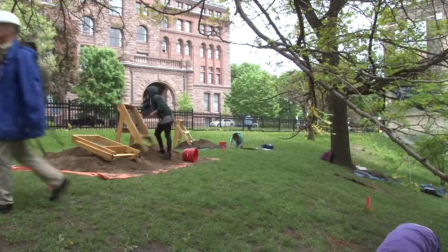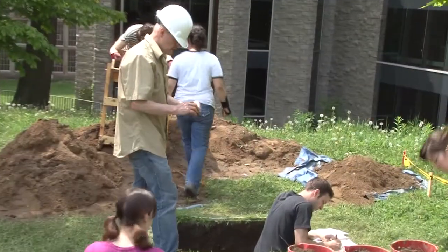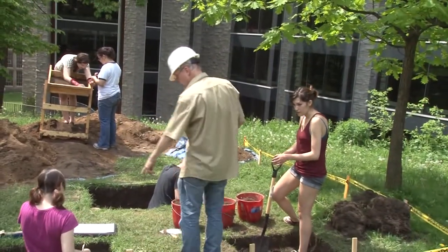The course is called Archaeological Field Methods. It's run by the Department of Anthropology at the University of Toronto, although it also receives some support from the Archaeology Centre at the University of Toronto. Its principal goal is to teach students the kinds of methods that archaeologists use to locate sites and to excavate sites once they are found.